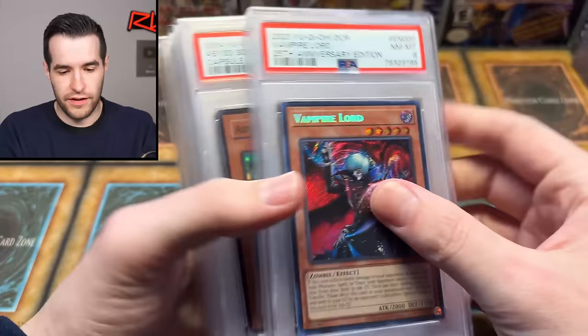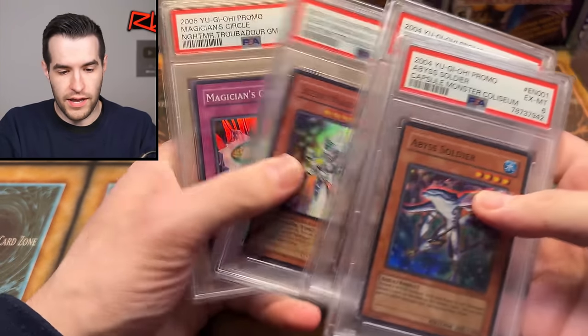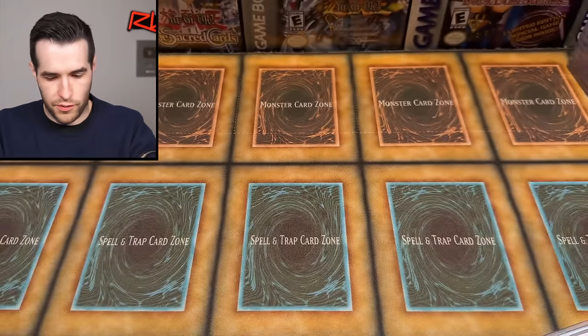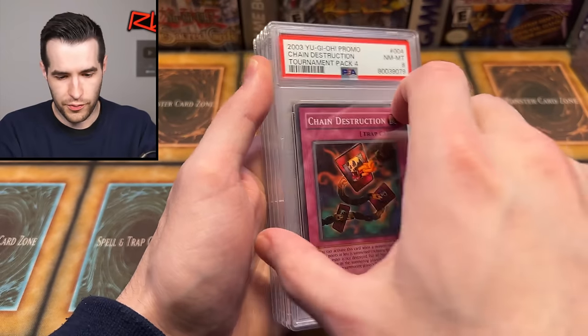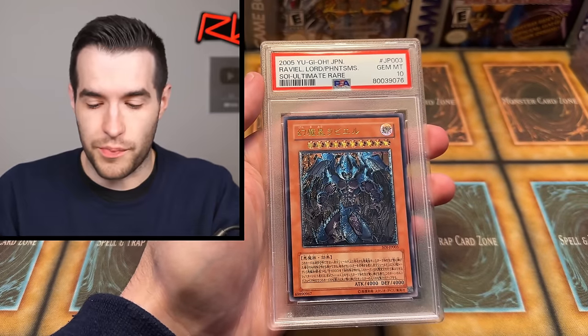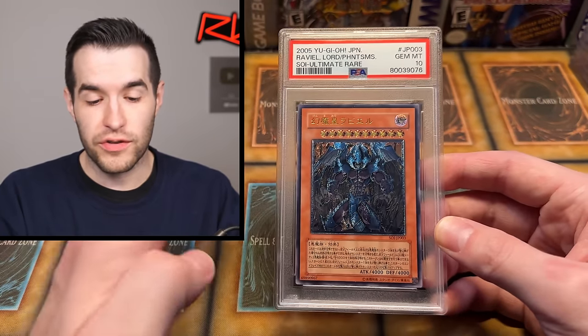There are a few others from an older consignment that I still have up. These are not super high end, except there is one big one that has not been bought yet. I'll go through these pretty quick — there's an Asian English Ring of Destruction, which is pretty cool and pretty rare. We have Chain Destruction, Karma Cut, Delinquent Duo Asian English — so a lot of Asian English cards. The big one I'm surprised hasn't sold: Ulti Japanese Raviel PSA 10. I think we have it at $500. Right at the beginning I was offered around $400-$425 and I said no, and nobody's bought it since. Maybe that was a good offer — so hit me up if you're interested.